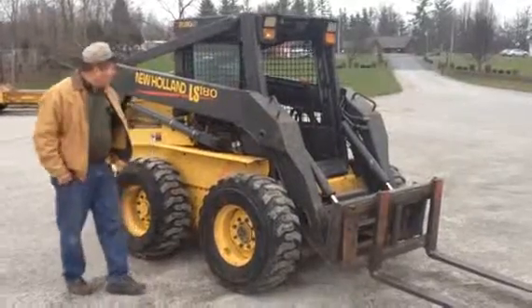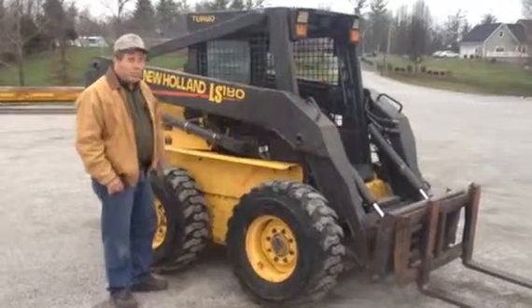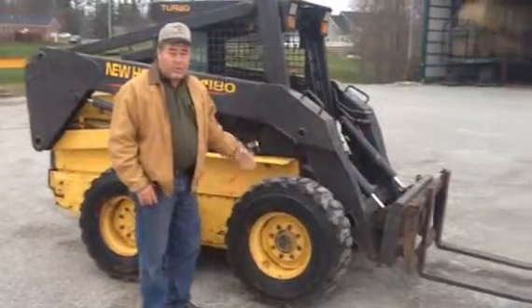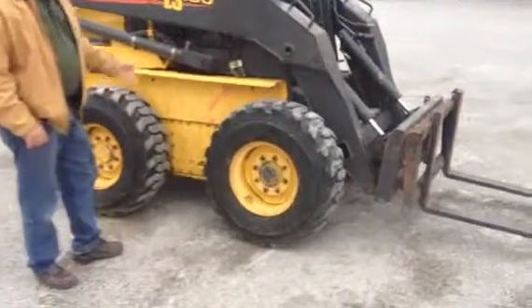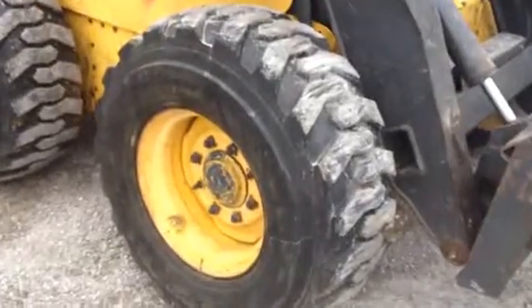We got a New Holland LS180 here. As you can see, the hydraulics are strong. This machine does not have a bucket with it — it just came with the forks. Tires are like new on it. Just a little bit over 2,000 hours. Seems to run real good.